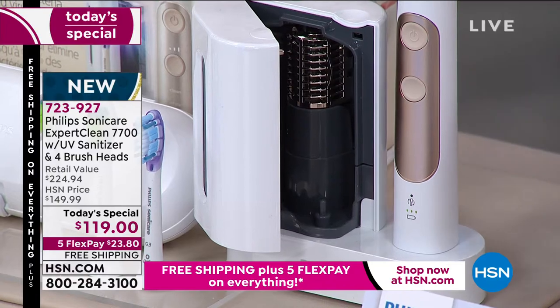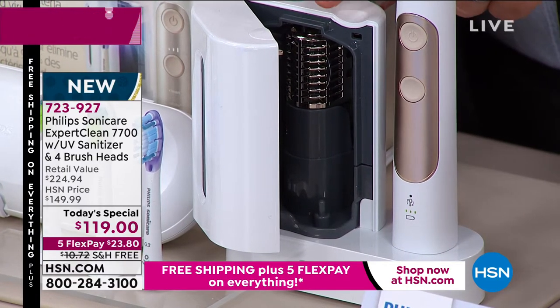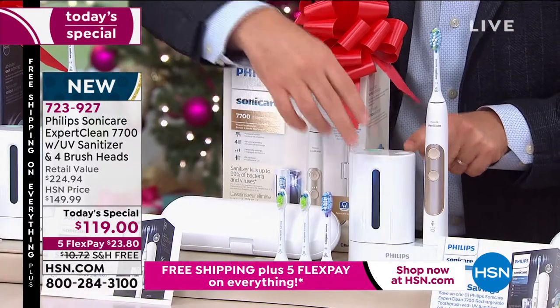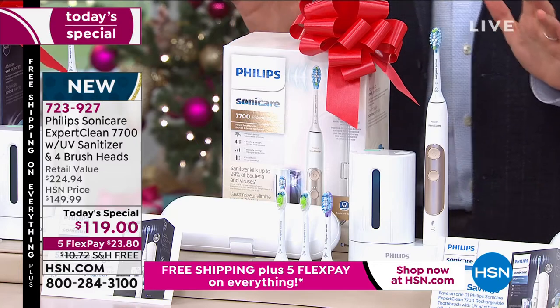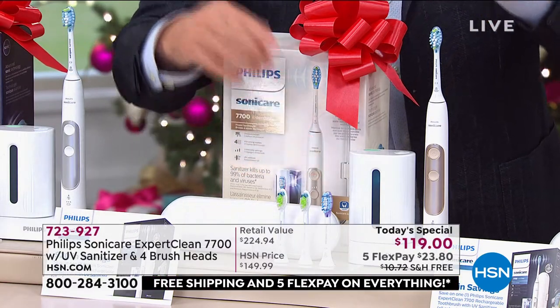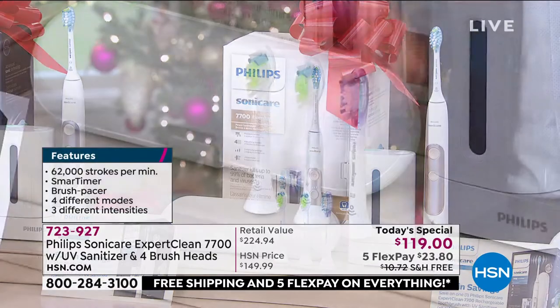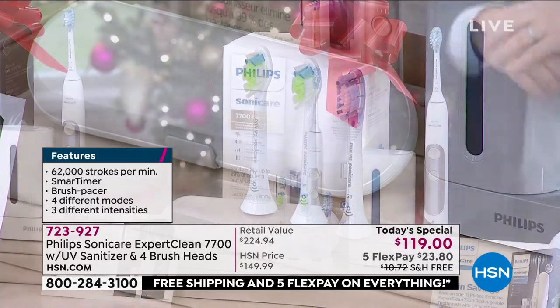We're going to kill 99% of bacteria. When you're done brushing, simply put the head in the UV sanitizer and a few minutes later it's going to be nice and sanitized — you press the button on the top and walk away. We're going to include not only the two brush heads you would normally receive, but a further two brush heads, plus the travel case.